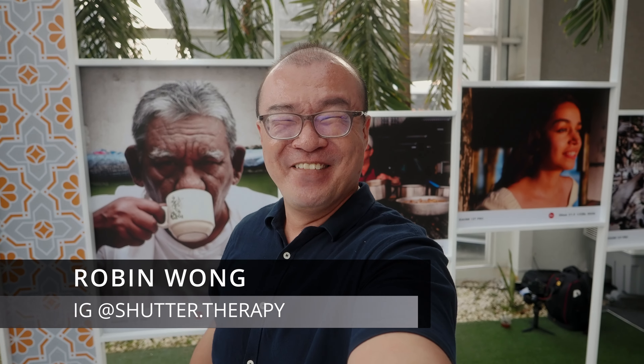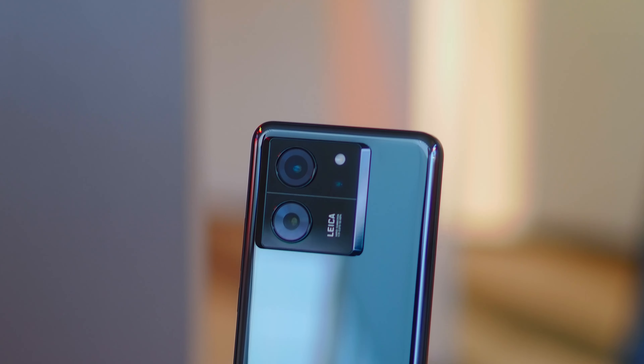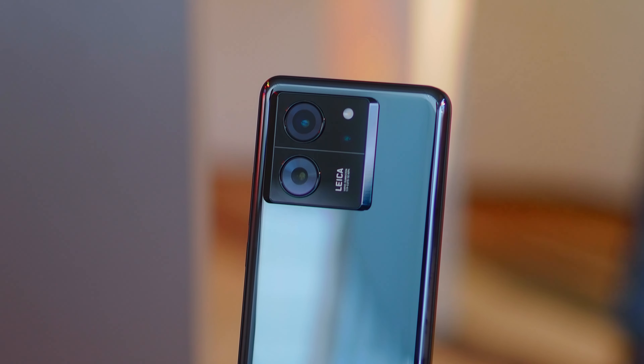Welcome back to the vlog. I'm now attending a Xiaomi Malaysia event. Xiaomi is launching a new smartphone series, the 13T, and I'm going to bring you guys along with me. Let's do this.